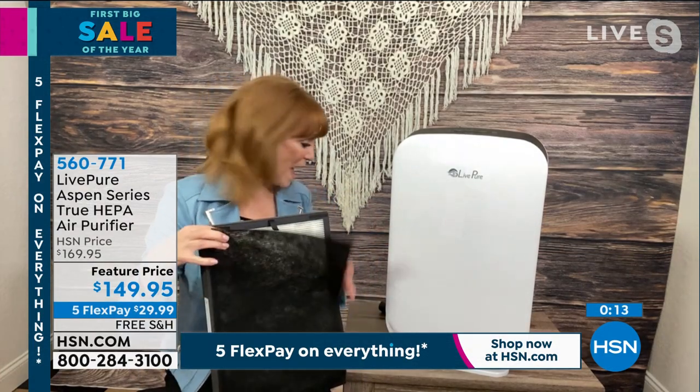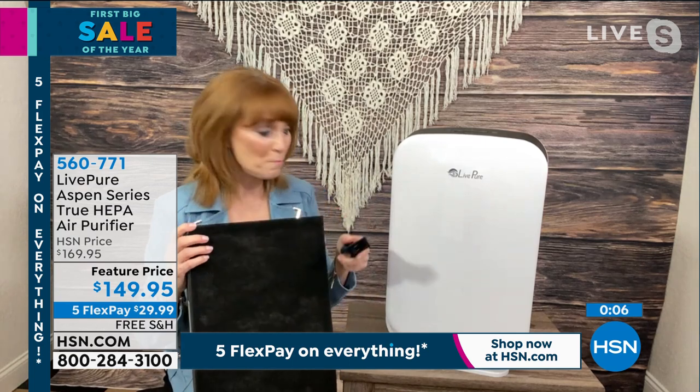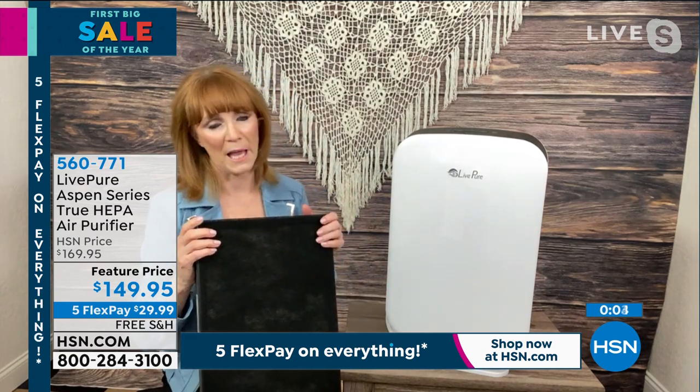All you do is vacuum either layer — your cocoa carbon and your true HEPA. So it's a great value. This is an incredible value, especially with free shipping.